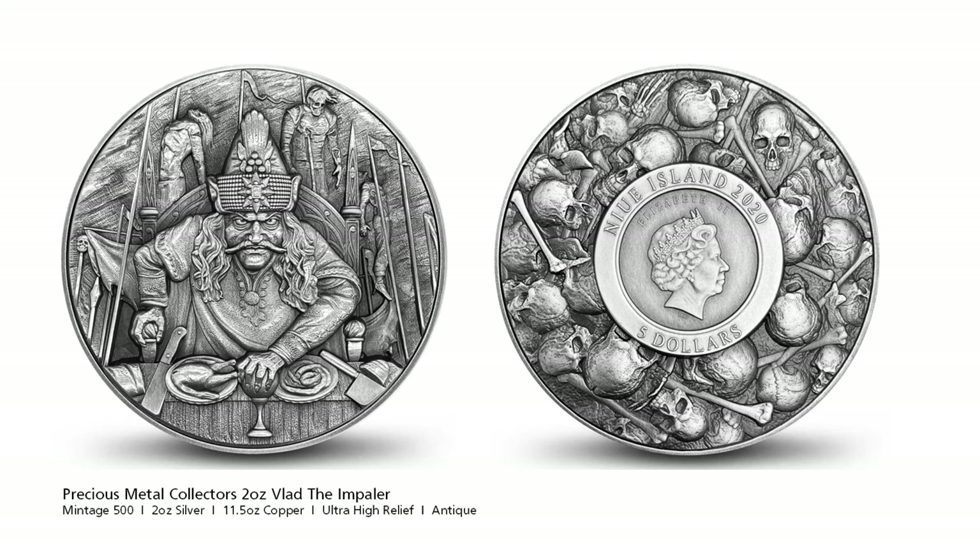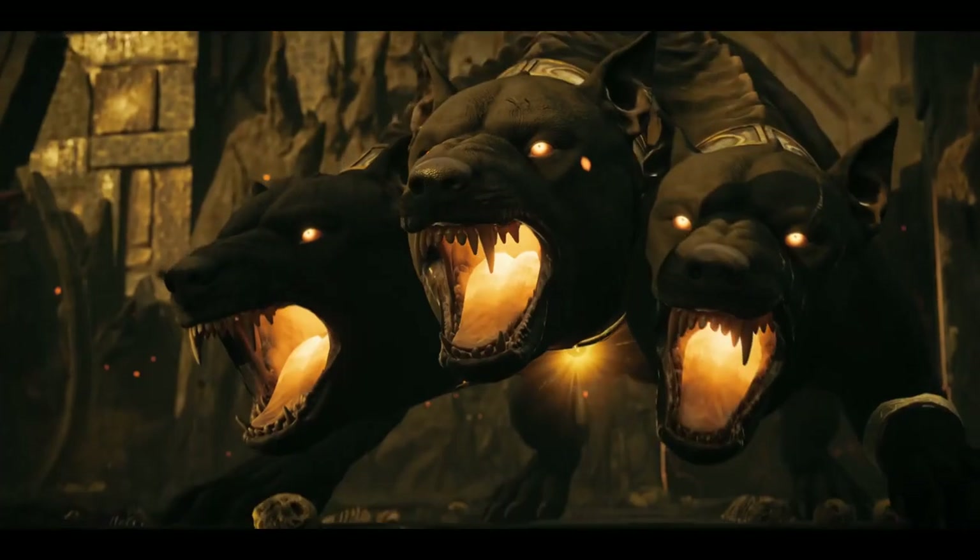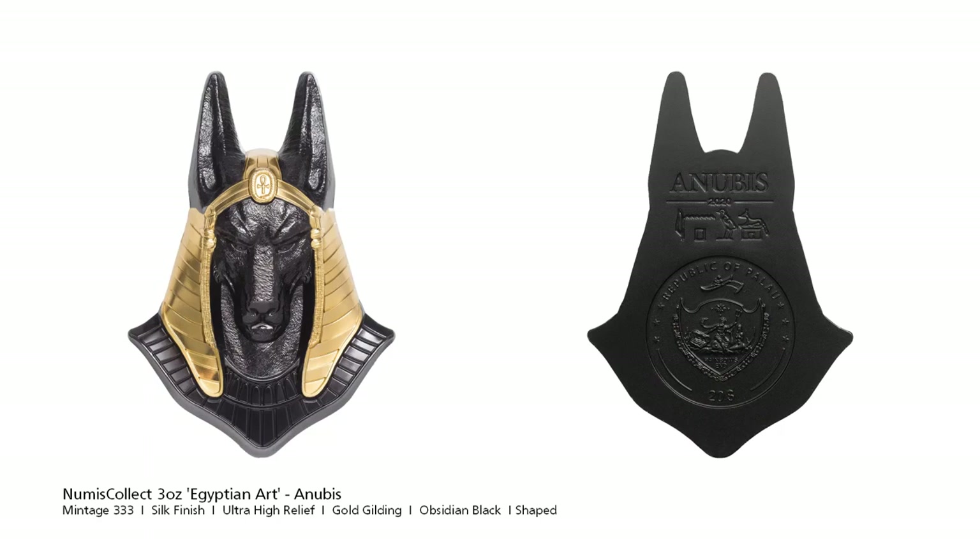And we finally have some mythology related coins. Dutch Space Numix Collect releases the third issue in the Egyptian art series: Anubis. A beautifully shaped 3D coin, it has obsidian black and gold gilded detail. Anubis is the god of death, mummification, the afterlife, cemeteries, tombs and the underworld. He is usually depicted as a canine or a man with a canine head.